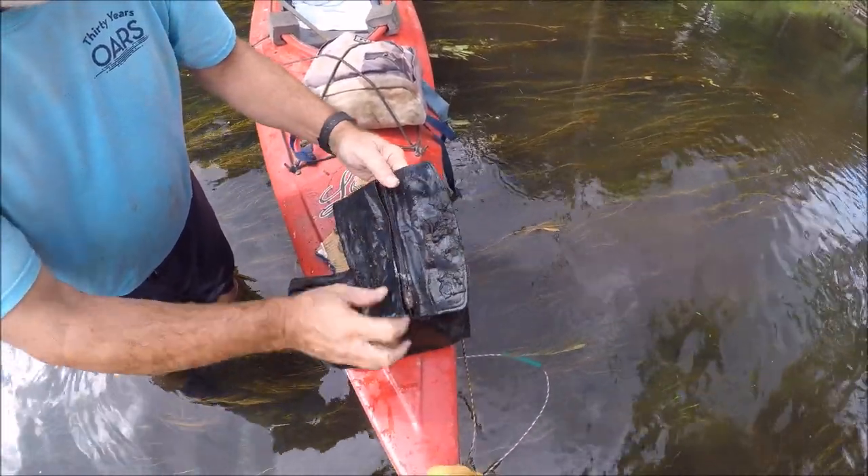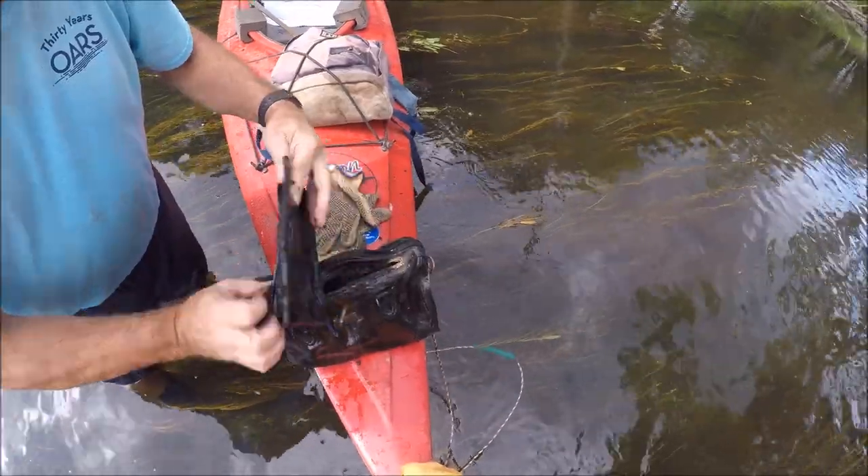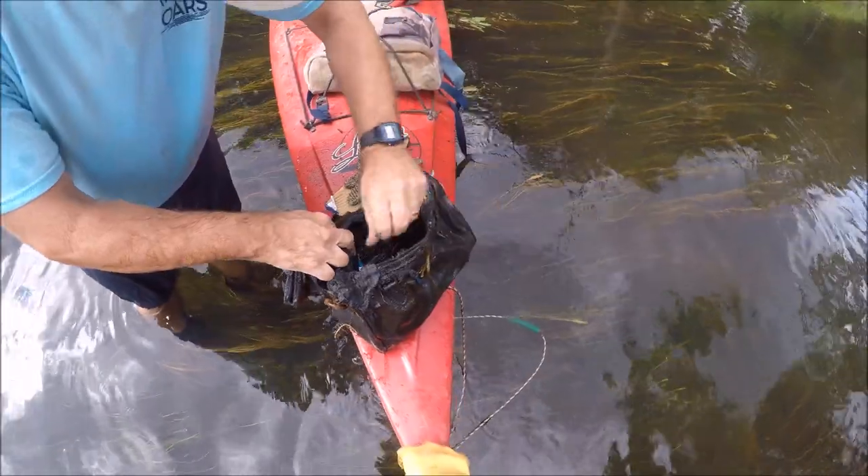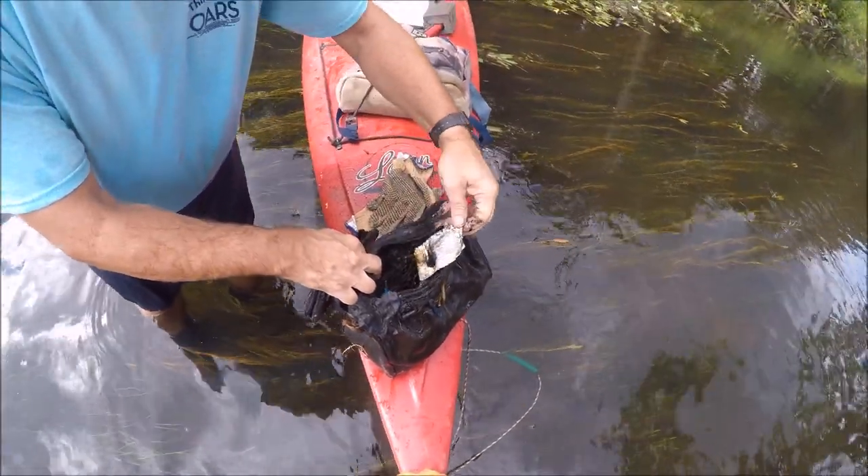The wallet's empty. That's a surprise. In Hudson? Yeah, that's unfortunate for the person who lost this. I notice the straps on the bag are missing too.